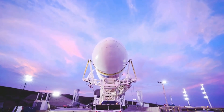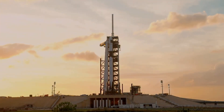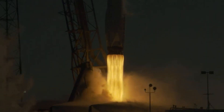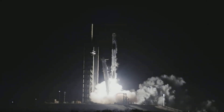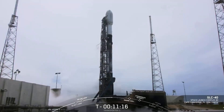SpaceX manufactures launch vehicles to operate its launch provider services and to achieve its various exploration objectives. SpaceX currently manufactures and operates the Falcon 9 full thrust medium lift launch vehicle family and the Falcon Heavy heavy lift launch vehicle family, both of which are powered by SpaceX Merlin engines and use VTVL technologies to reuse the first stage.